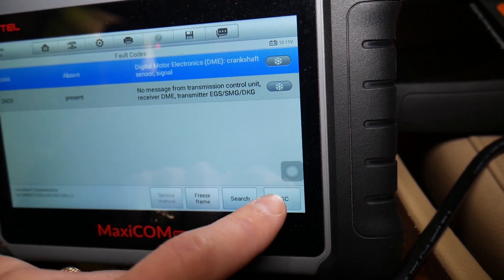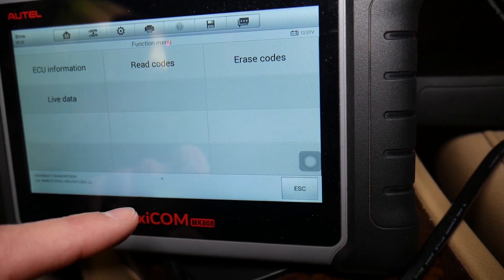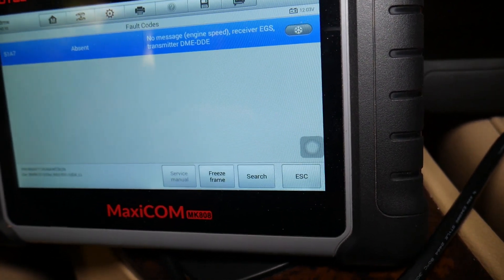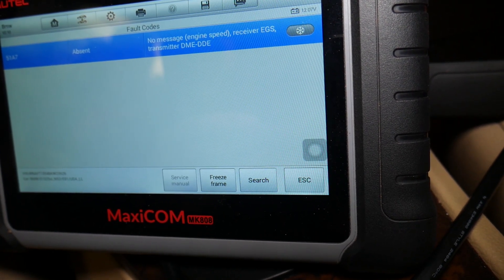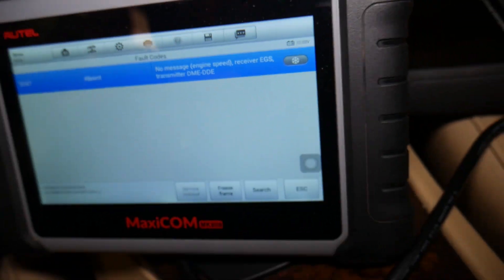Going back to Transmission, we have another related code: 5187 — No Message Received from EGS, the transmission control module. That's the problem right here.